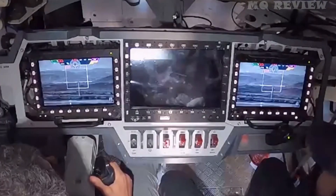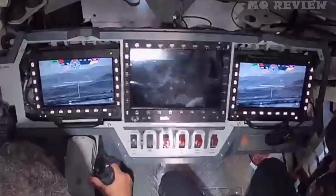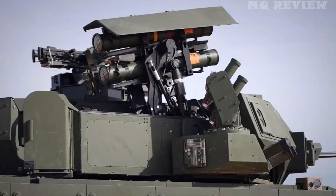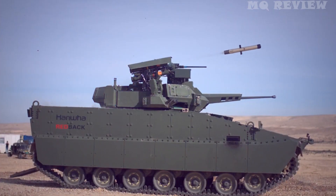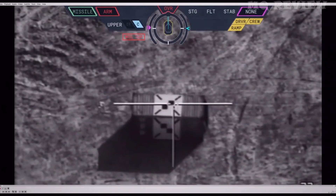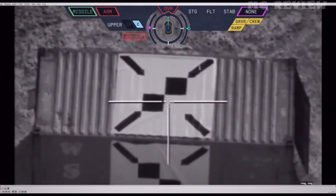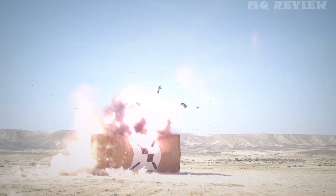Our selection also features the Israeli Spike LR2 system, used in a firing demonstration. It is a multi-purpose model which allows attacking both vehicles — including tanks — and fortifications. For example, you can configure it so that the missile penetrates 20 cm of reinforced concrete and only then detonates.